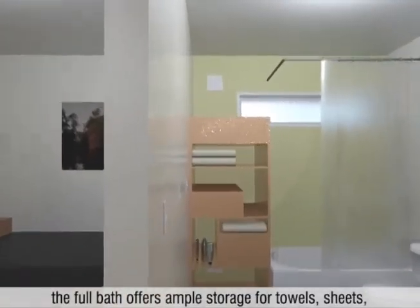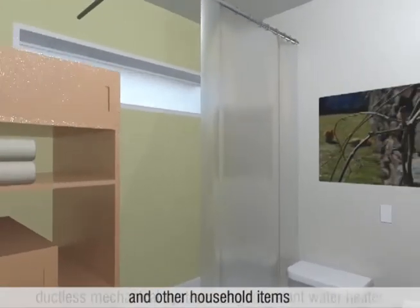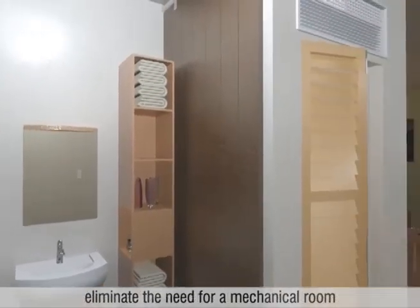The full bath offers ample storage for towels, sheets, and other household items. Ductless mechanical systems and an instant water heater eliminate the need for a mechanical room.